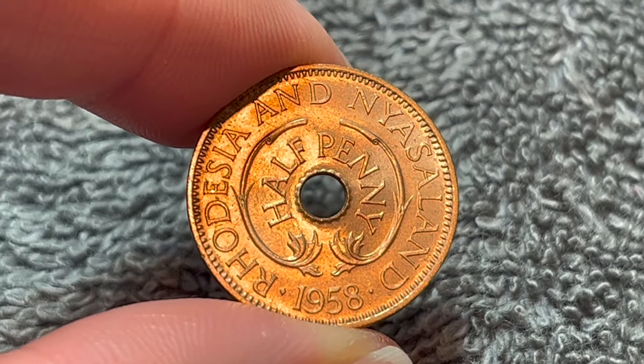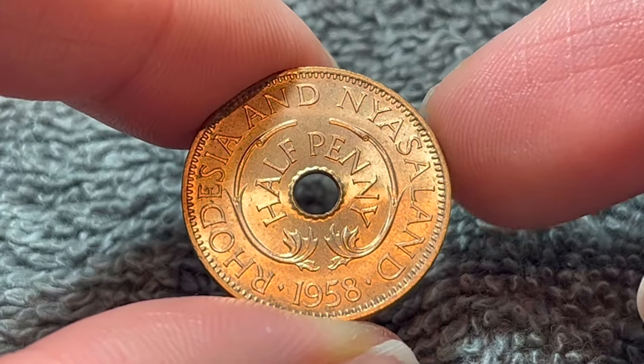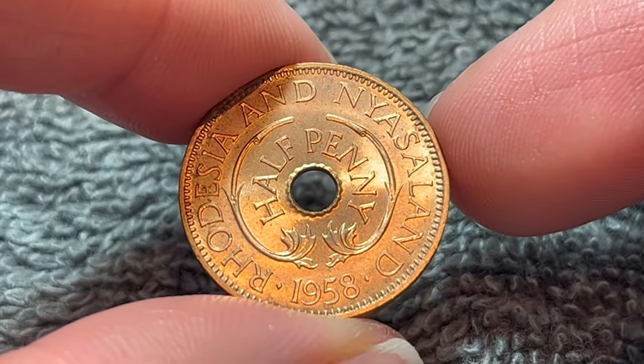Rhodesia and Nyasaland was a federation of three territories in southern Africa: Southern Rhodesia, which is now Zimbabwe; the British Protectorate of Northern Rhodesia, which is now Zambia; and Nyasaland, which is now Malawi.